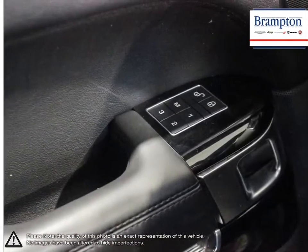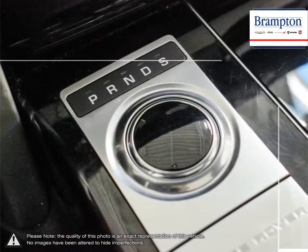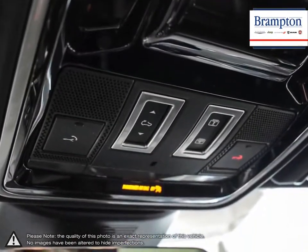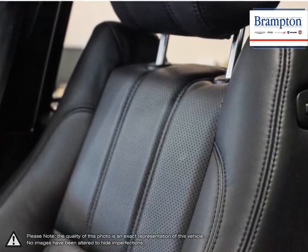Brampton Chrysler is also part of the Roffy Auto Group, representing 23 different brands and serving all of the GTA and Ontario. We offer a huge selection of new and pre-owned inventory, courtesy vehicles, a dedicated service department, a large parts department, and state-of-the-art body shop.